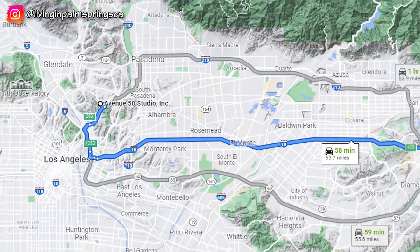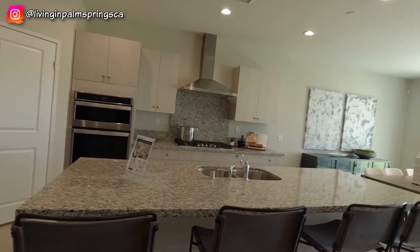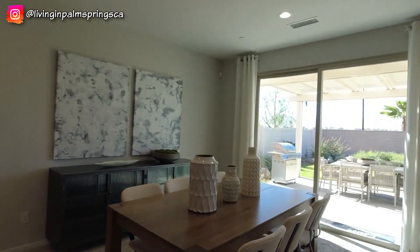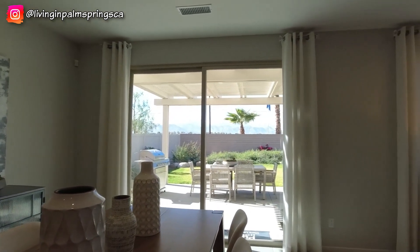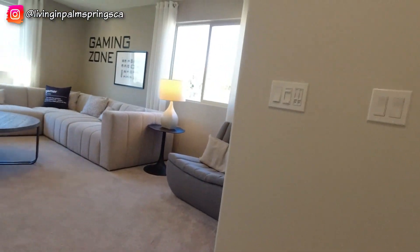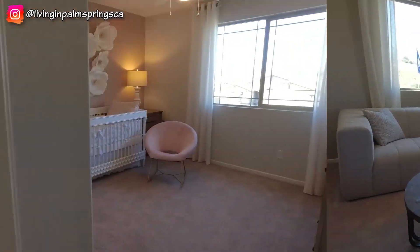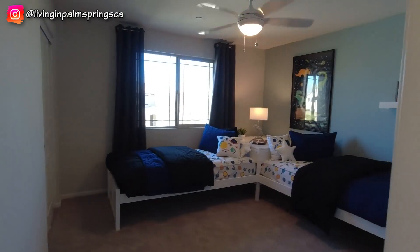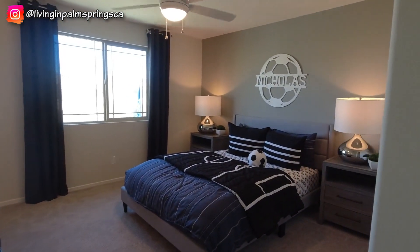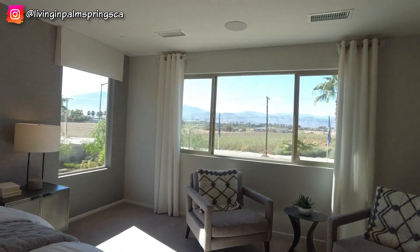Now let's head to Coachella and take a look at the Pulte Homes Sevilla community. Sevilla has three floor plans available. This model, the Visionary, is the largest and can have five or six bedrooms and three or four baths. It's a very open floor plan with the living area right off the kitchen. This model has a bedroom downstairs. Pricing starts in the 400s and it's a great starter home — it would also be a good home for the first-time home buyer. It has four bedrooms upstairs, the bedroom downstairs, and also a den which could be another room. It would be a good home for a multi-generational family.